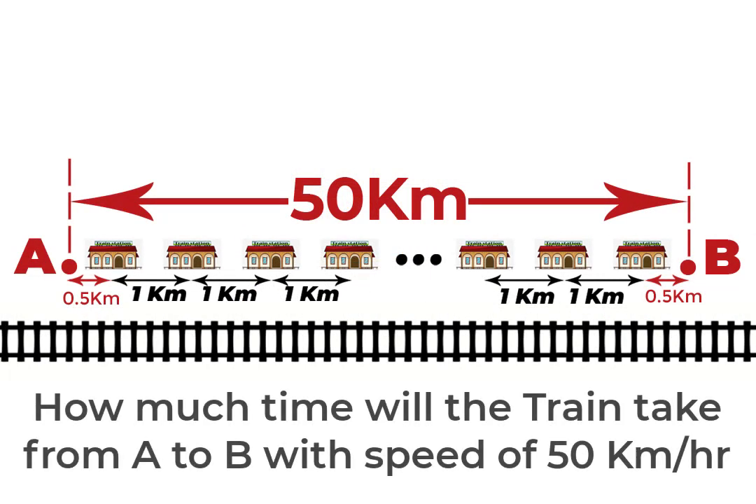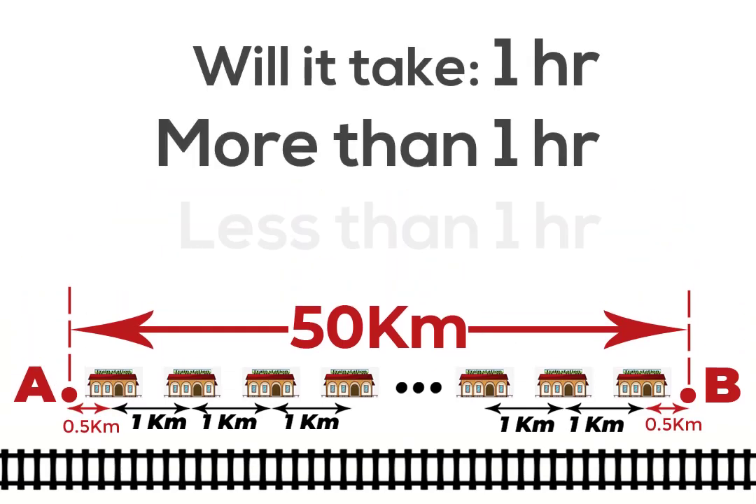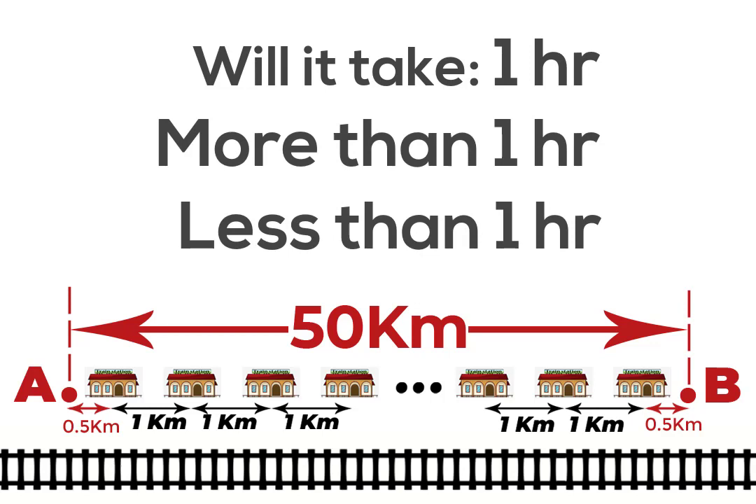Now, how much time will it take to travel from point A to point B? Point A and point B are 50 kilometers apart and there are 50 stations between A and B. Will it take one hour, more than one hour, or less than one hour? The answer is less than one hour.